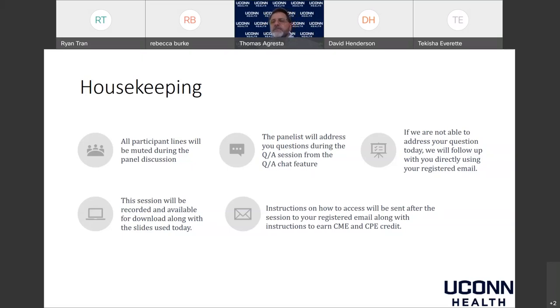Looking at our poll results, we have a few physicians, many who had not answered, some pharmacists — about 14 pharmacists — a few PAs and APRNs, and a number of folks who designate themselves as other, which may be health IT professionals and so forth.